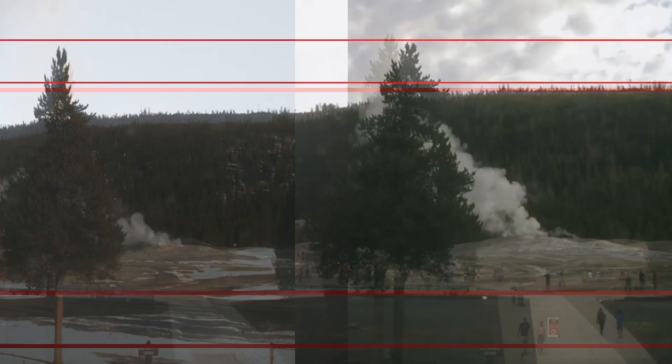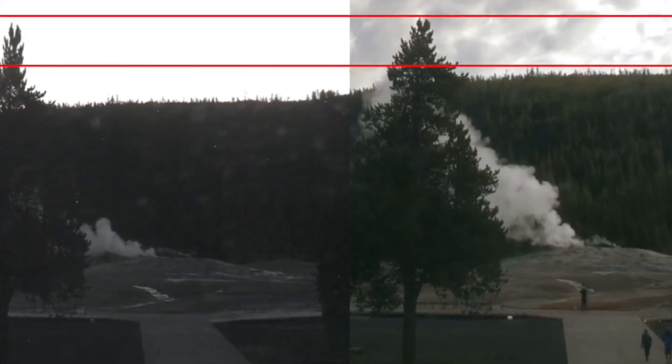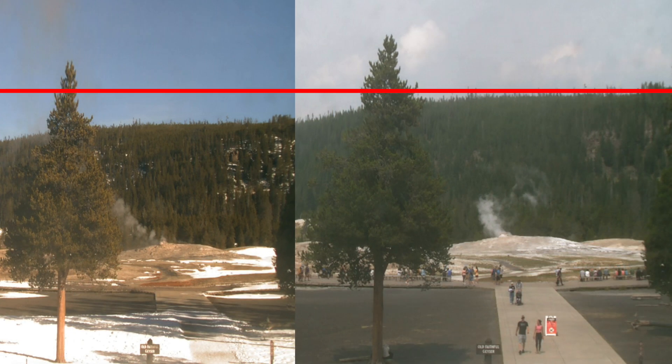To substantiate their claims, the researchers collected and compared photographs from several months ago with more recent images. The comparison revealed a noticeable increase in the bulge's size and prominence. This evidence suggests that the ground beneath Yellowstone is rising, potentially due to magma accumulating in a subterranean chamber. The consistency and clarity of these photographic records have lent credibility to their observations.